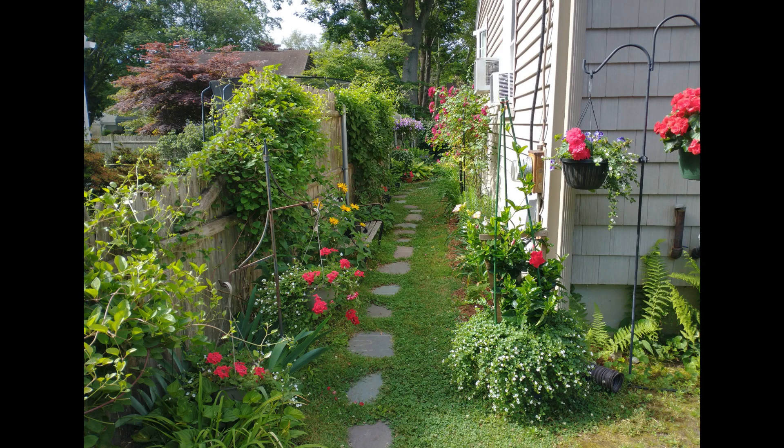Here's another pathway along the side of the house where my mom has climbing roses. On the fence she has her autumn clematis and a ton of begonias. Begonias do really really well for my mom.